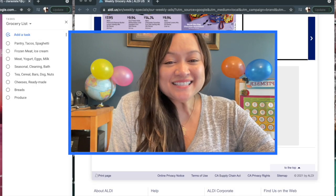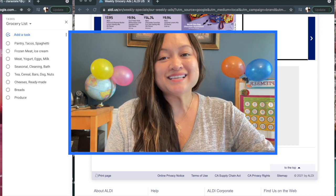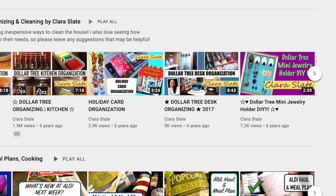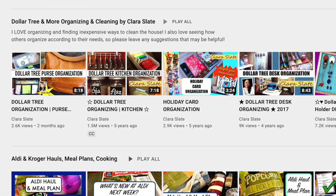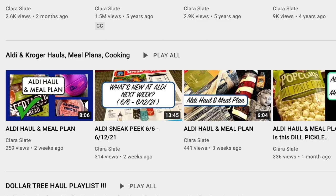Hey guys, it's Clara. Welcome back to my channel. This video is an Aldi sneak peek into the ad starting on October 6th. Stay tuned. If you're new to my channel, I typically do Dollar Tree related videos, but occasionally I do show Aldi hauls and meal plans. If you like that kind of thing, check me out below and subscribe.